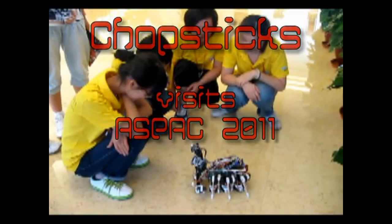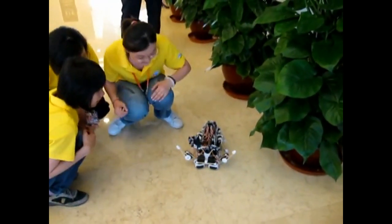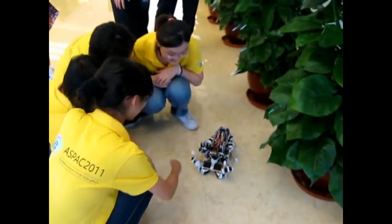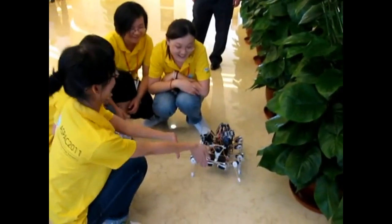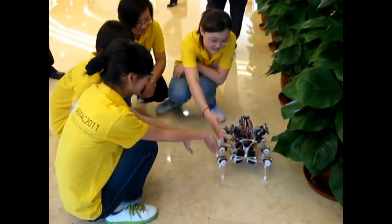Chopsticks is a really cool robot — he's actually made with chopsticks — and OddBot sent him to me all the way from China. You can see him here at an event playing. He can play peekaboo, respond to people around him, walk around, and he's got an eight-legged gait. He is just so cool looking. I can't wait to show him to people at Maker Faire.